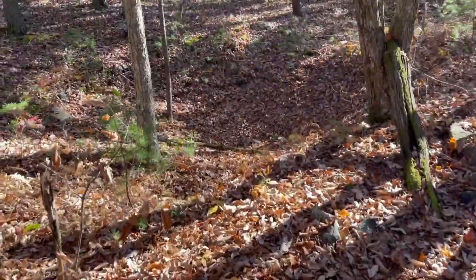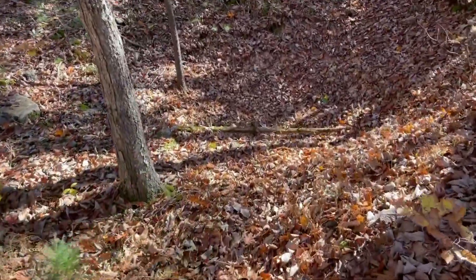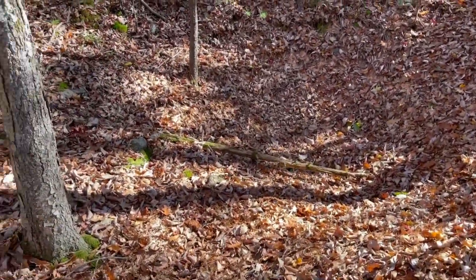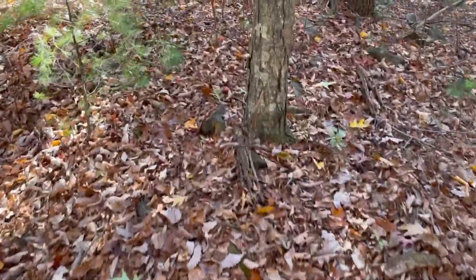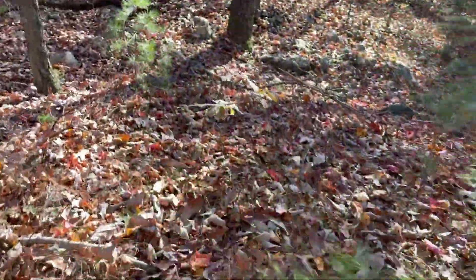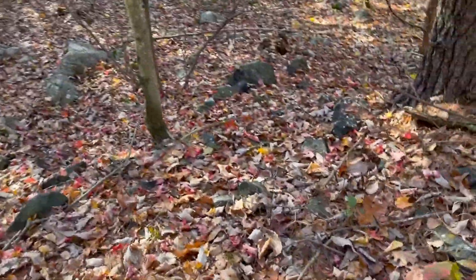We got our first anomaly and it's a prospect pit, definitely. Here's the tailings. Nothing wrong with prospect pits. Look at the tailings.